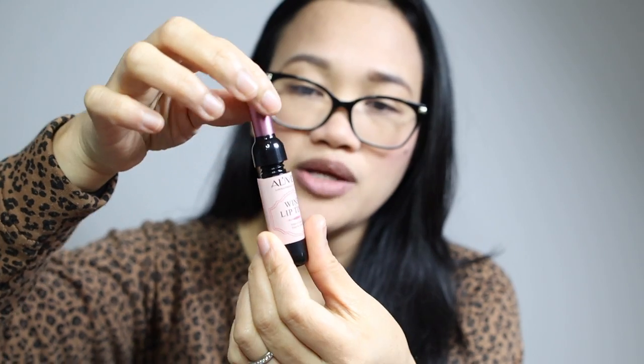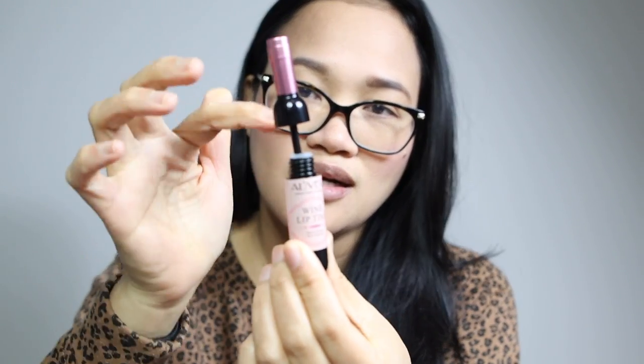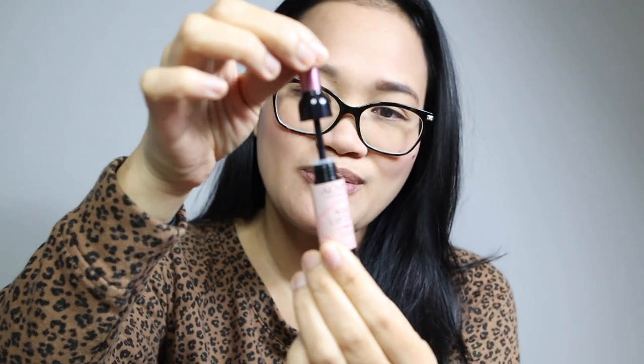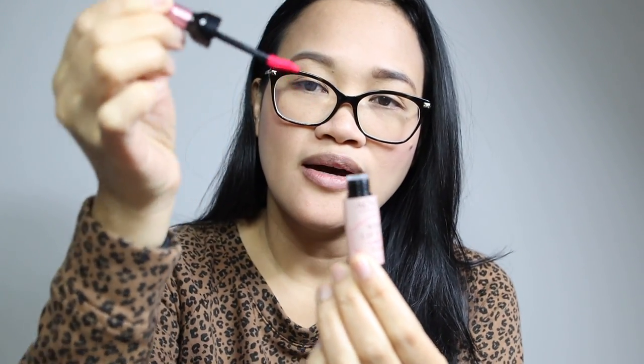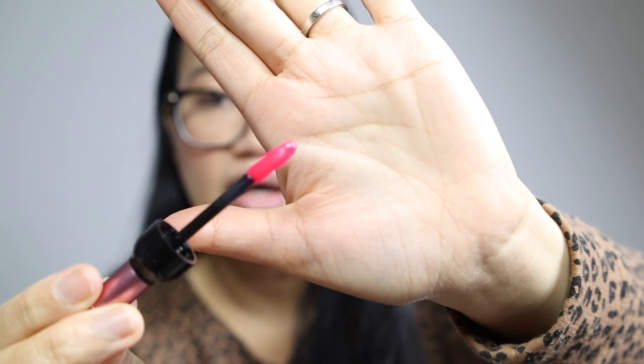Akala ko ito yung kanyang cap. Ito pala yung parang — andito pala siya dito. Natanggal yung part nung wine bottle. Parang ang grabe ng pagka-pink nito. Walang masyadong amoy. Doe foot applicator siya, and then apply ko sa lips ko. Ang mayroon lang ako ngayon ay lip balm.